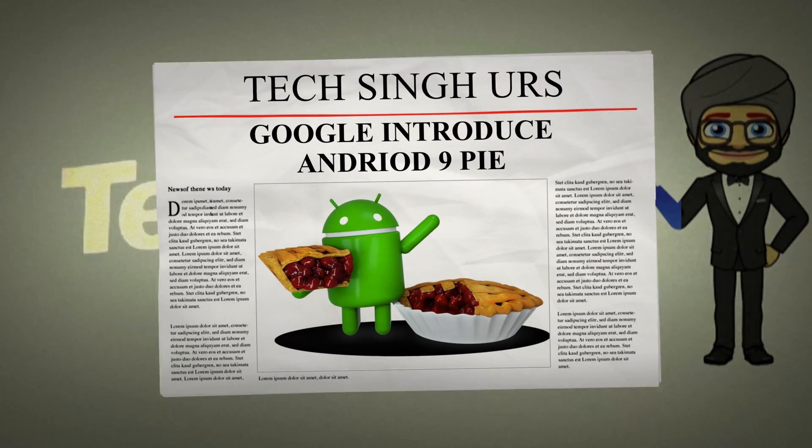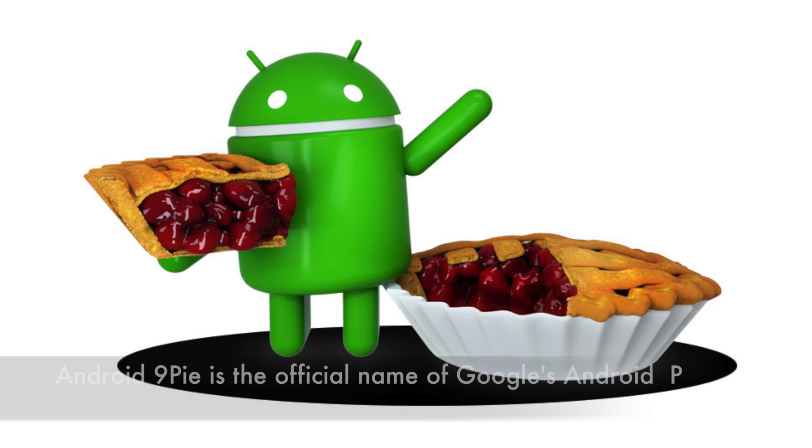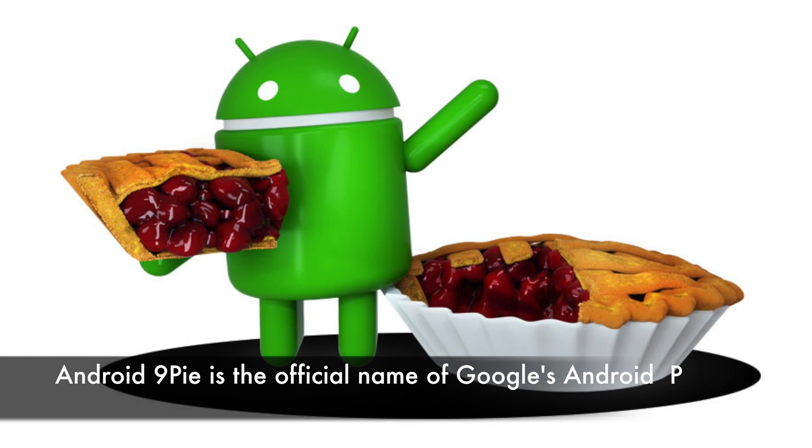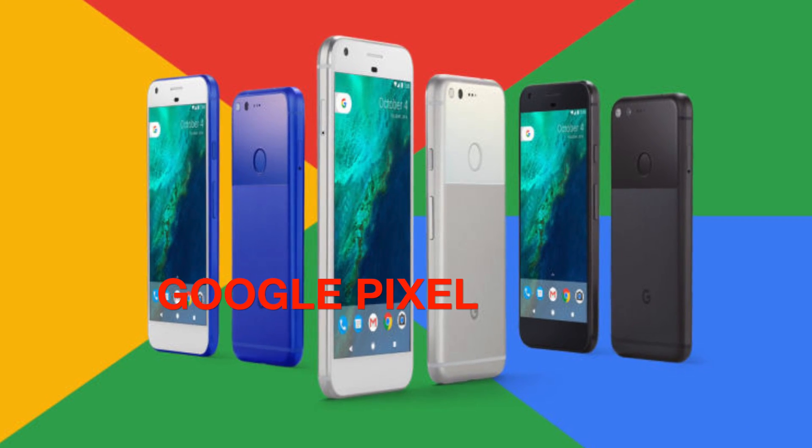Android Pie is the official name of Google's Android P operating system, and the final software is now available on Pixel phones and the Essential Phone today, coming to additional devices throughout this year and next year.